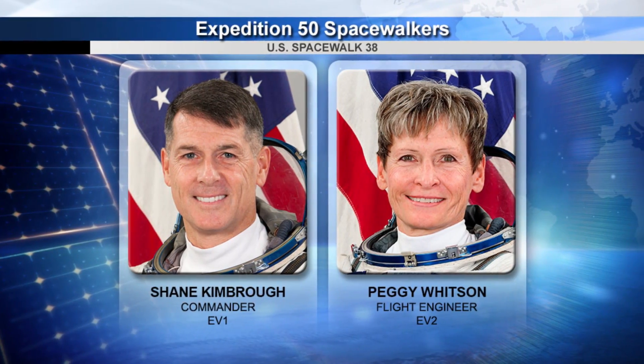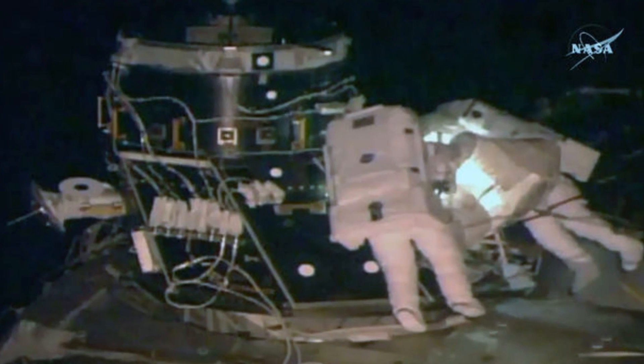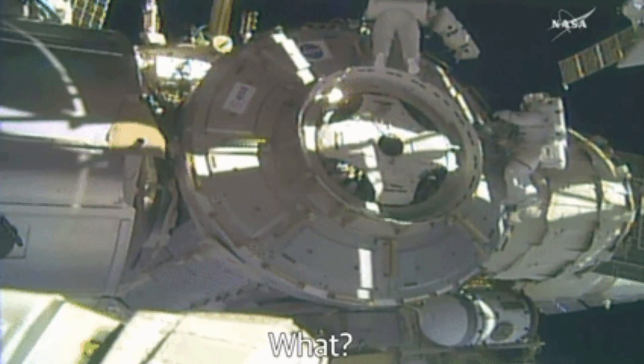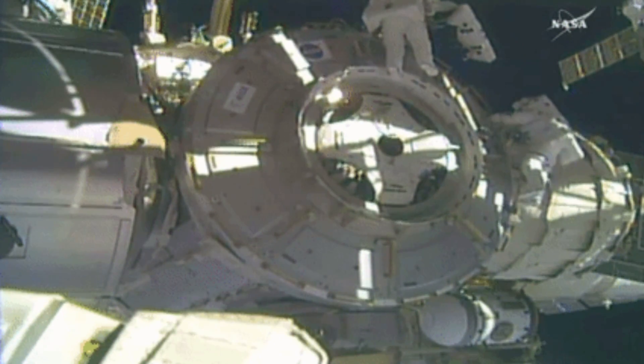It all started when astronauts Peggy Whitson and Shane Kimbrough were doing some work on part of the ISS. The docking port was disconnected and was being moved. Everything was going to plan at first. They were using 4 cloth panels to cover the access point where the docking port used to be. But then one of the pieces started drifting away. This is a huge problem for NASA — they needed those covering pieces to protect that part of the space station from space junk, which does hit the space station sometimes.